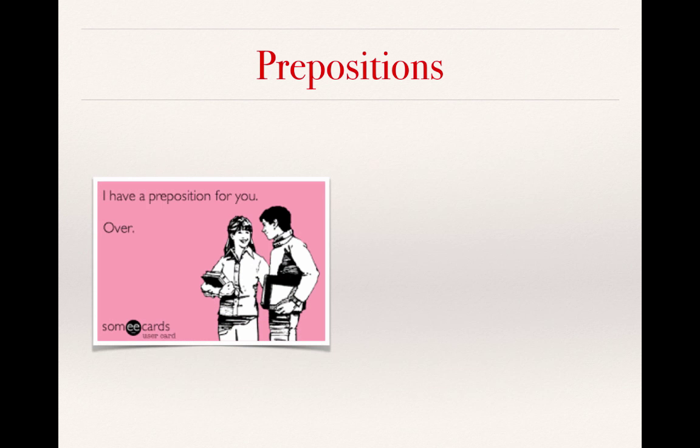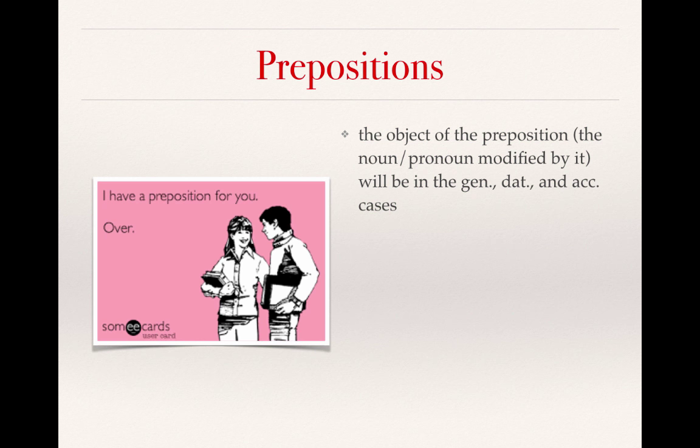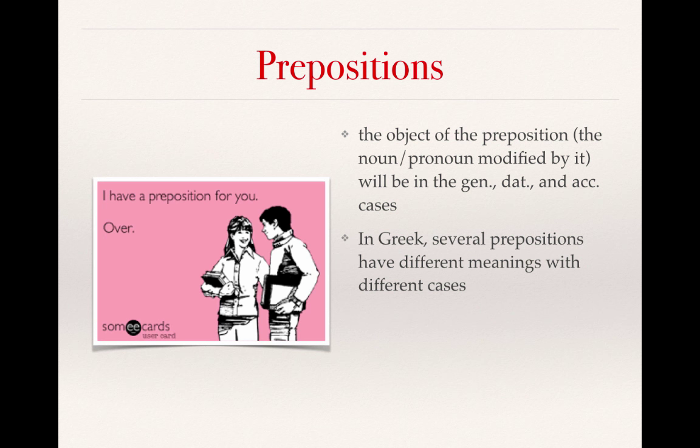A few more details about prepositions. The object of the preposition — that is, the noun or pronoun modified by it — will be in either the genitive, dative, or accusative cases. Memorizing a preposition along with the case or cases that it takes is really important, because several prepositions will have different meanings depending on the case of their object. So it's really important — I'll say this probably for the third or fourth time — memorize the preposition and the case. Or, if you prefer, you might memorize a preposition with a short Greek phrase that would help you remember what that case means for the preposition.